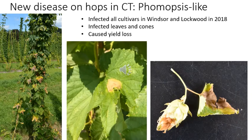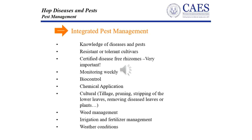We identified a new disease caused by a new species of fungus that we described in 2019, which infected leaves and cones at both Windsor and Lockwood. We've incorporated all this information into guidelines for integrated pest management of hop diseases and pests, published on our station website.